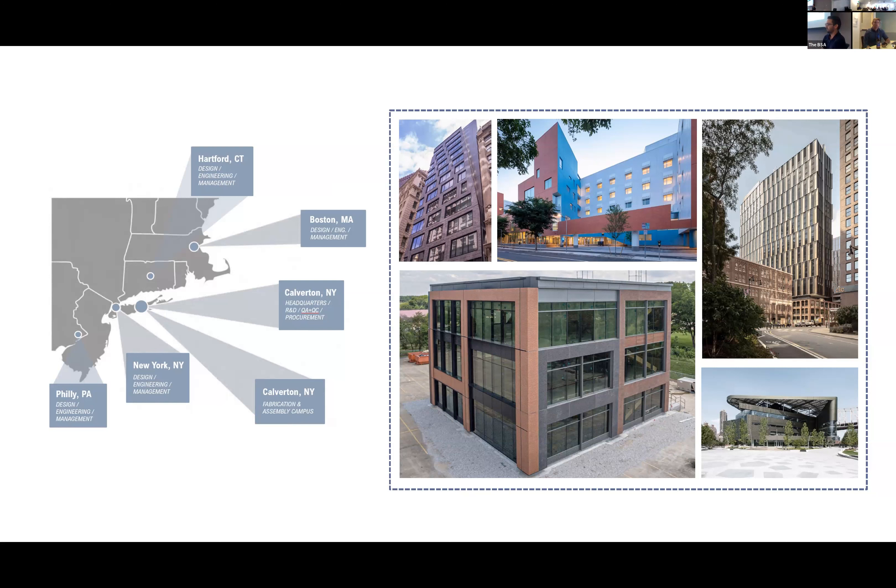Calverton is also home to all our procurement groups, QA teams, R&D group, finance, and AP/AR — everyone who keeps the operation running beyond our local design teams. As a quick example, on Roosevelt Island we did a 10-foot-wide by 15-foot-tall all-glass mega panel with a perforated sunshade and rain screen cladding system, working with Zainer on what I believe is a net-zero carbon project.